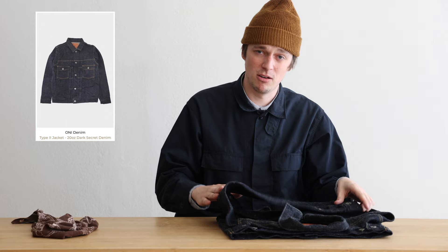That is correct! Type two jacket, 20 ounce dark secret denim. Yeah, secret denim. That's pretty cool.